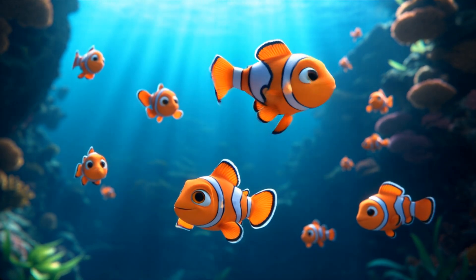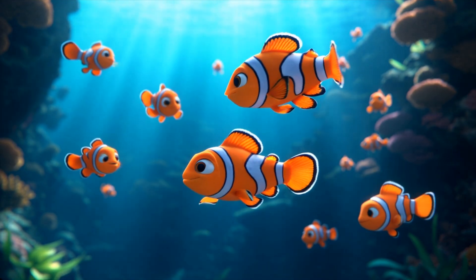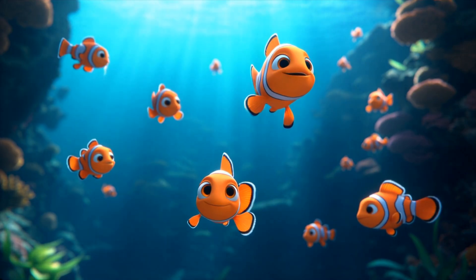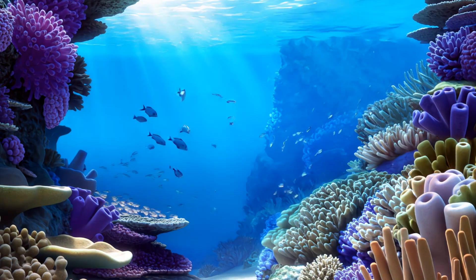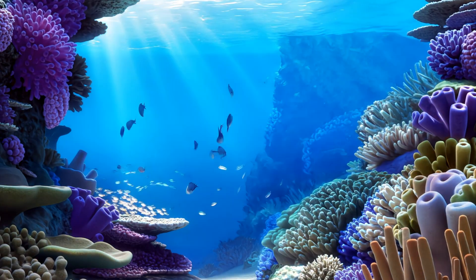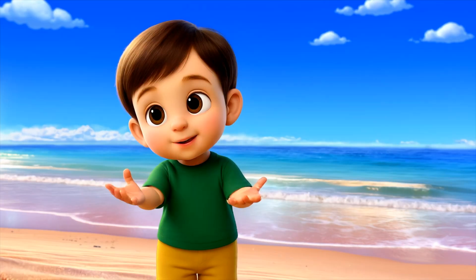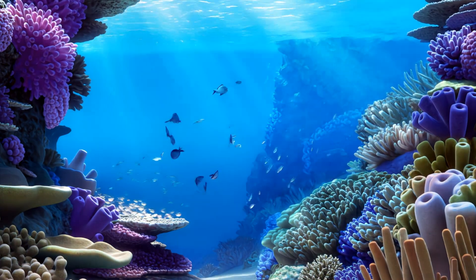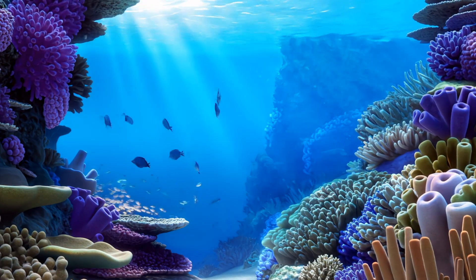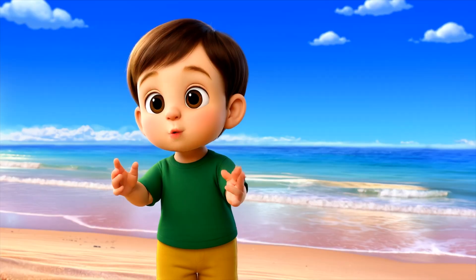Can you swim like a fish? Let's try! Look at these beautiful coral reefs. They're like underwater gardens where many sea creatures live. Coral reefs are colorful and full of life — remember, we must keep them safe and clean.